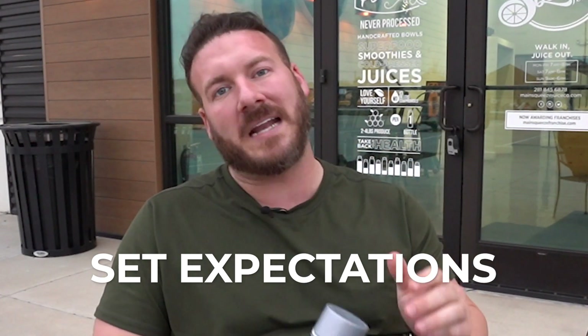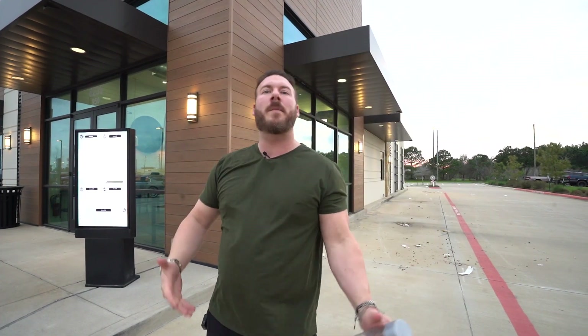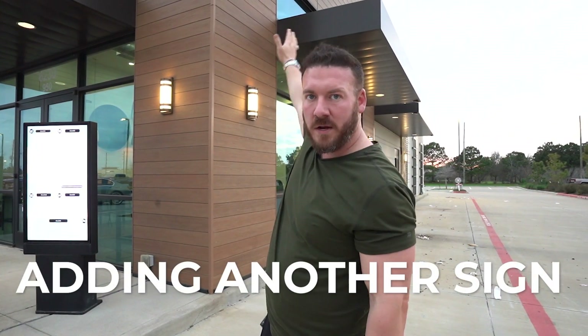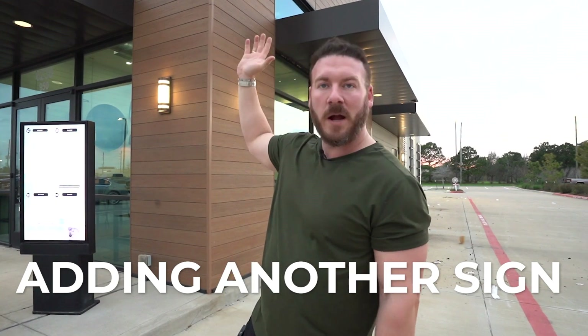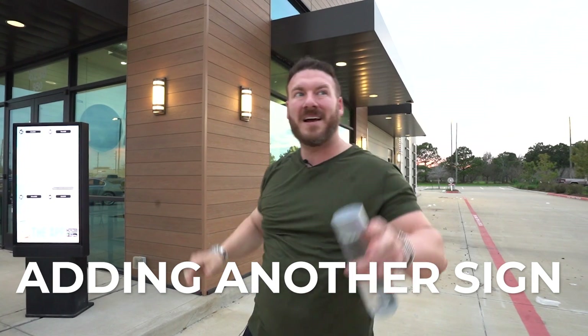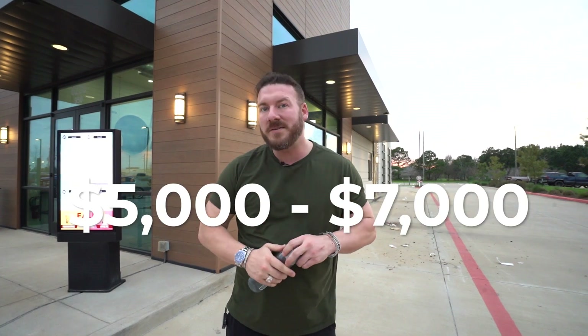As far as design goes, one thing I'll be doing is submitting to the HOA — the POA, whatever you want to call them — the boss of all the shopping centers here to make them look similar and nice. If I can put another sign right here, it's typically going to be 75% of the size of my original sign. It probably won't bring a ton of business from the road, but it'll cost about $5,000 to $7,000 and I think it's worth it.